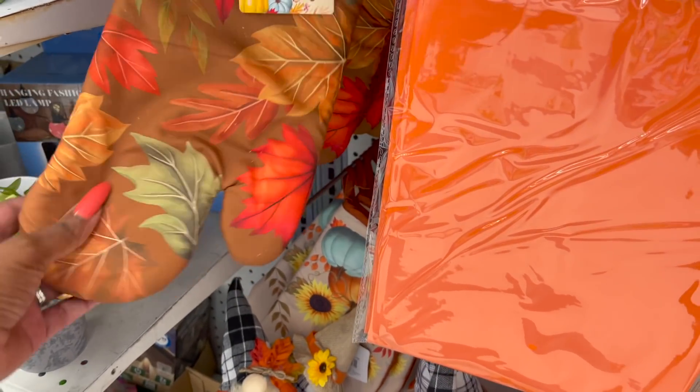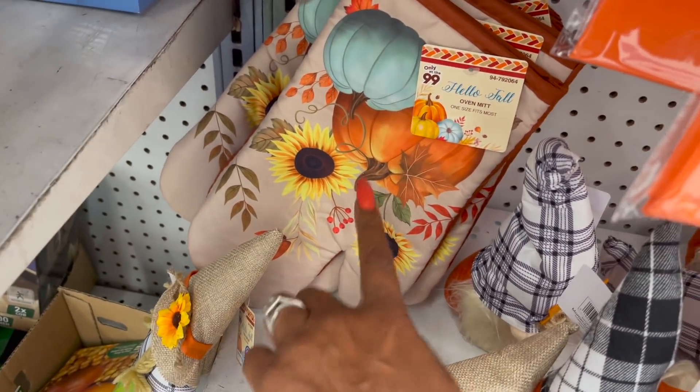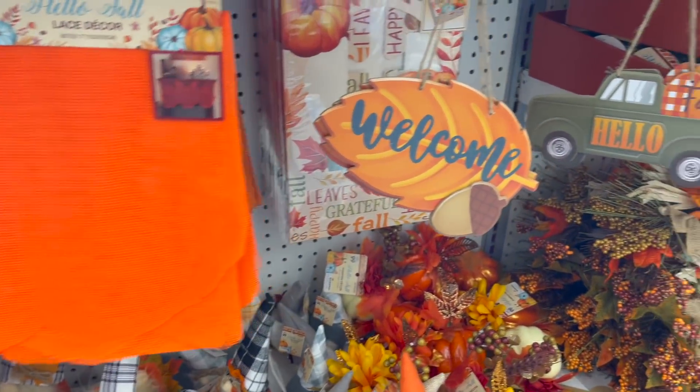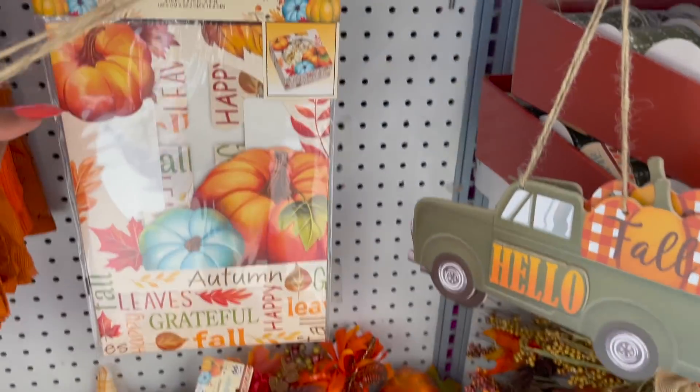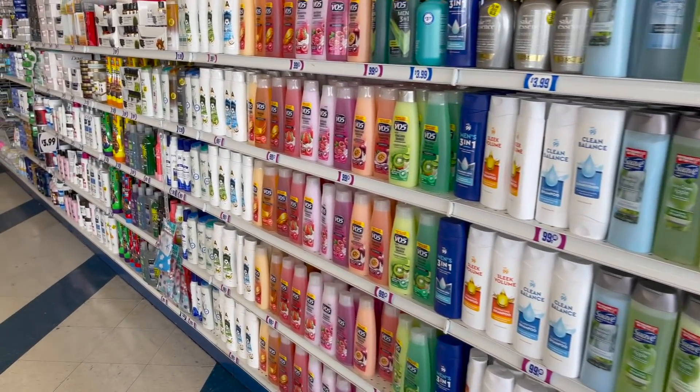They do have some oven mitts out for 99 cents and this print which I really like — 99 cents. They have the table covers out and a lace cover for 99 cents. They also have this pie box — so cute — and that is 99 cents as well.